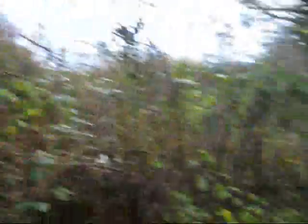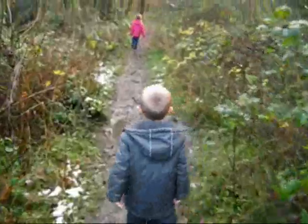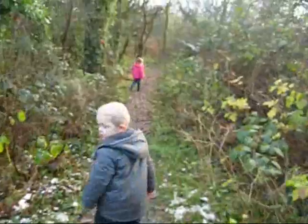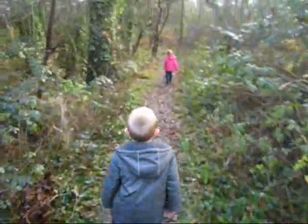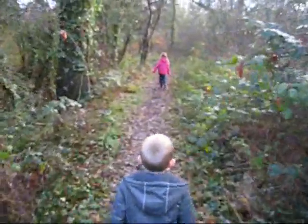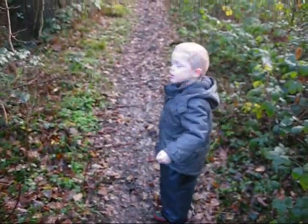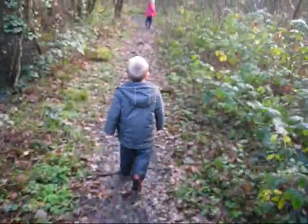OK Nathan, keep going. See if you can spot any birds or anything - squirrels. Shout out if you see anything. But you might run away, so you have to be quiet. Stealth mode.